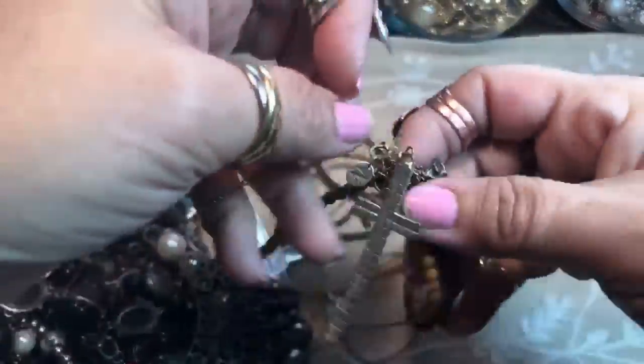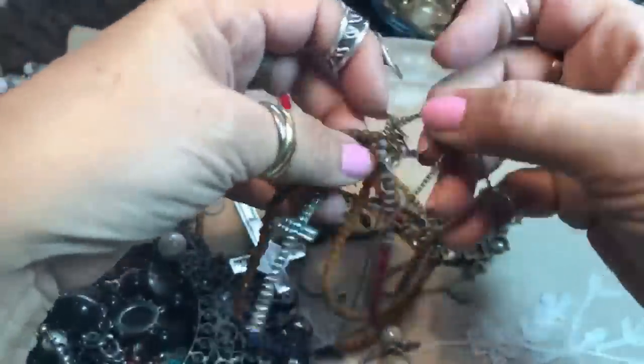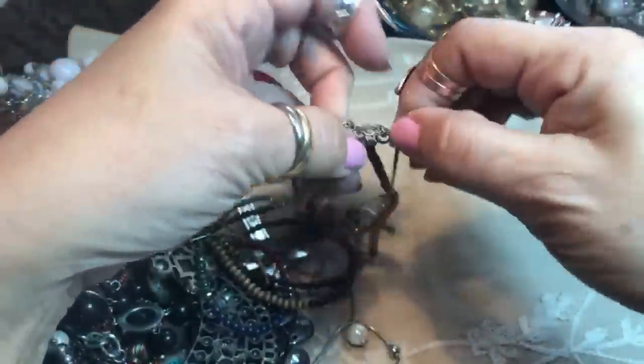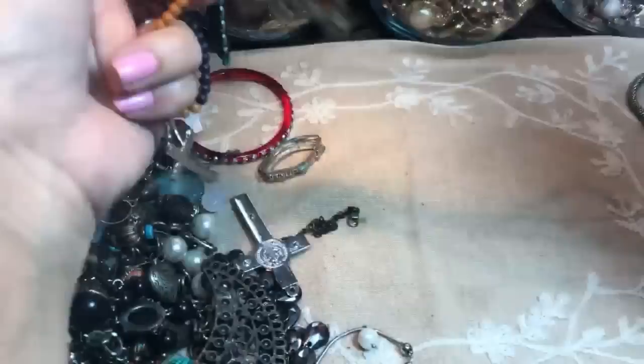If you guys ever get one of my bags, just keep an eye out for any missing earrings and I'll send them to you. Oh my gosh, what a mess. Okay, here comes the part where you're supposed to be patient. This chain is in here — and there's an earring too. Let me take this earring out, that's a pretty earring.